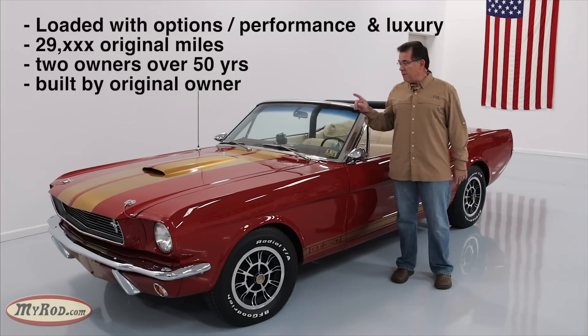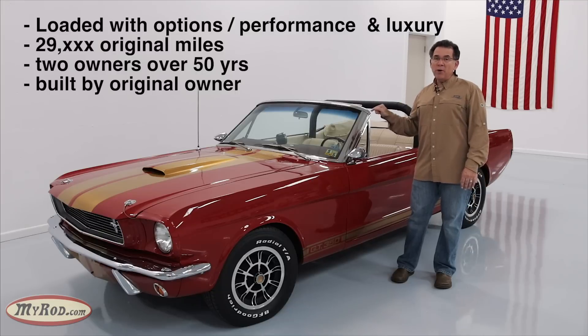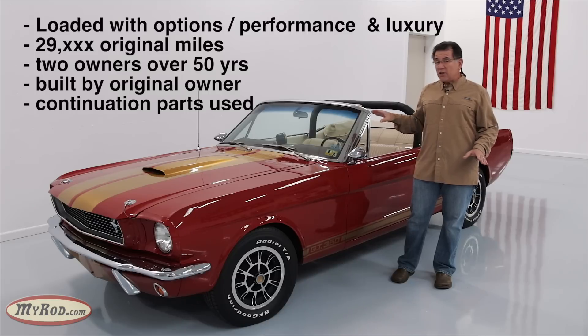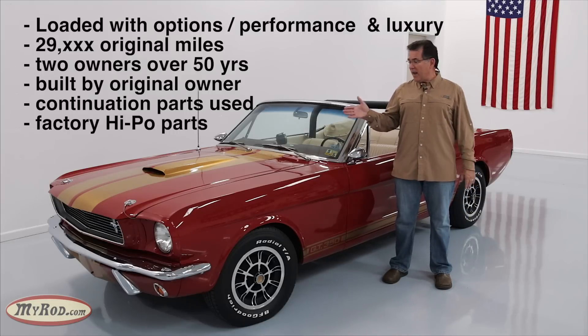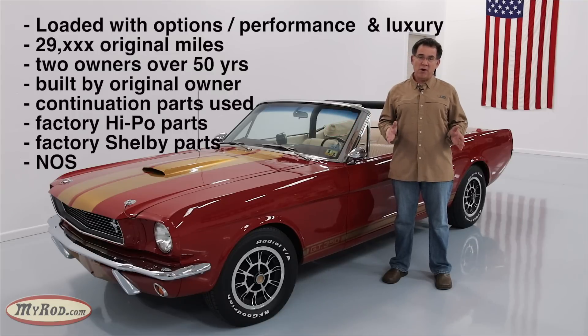And the 12 continuation cars built in the early 1980s — that was his final inspiration. In fact, this car has some of the very parts on it that that builder used on those continuation cars. In addition to those parts, it's loaded with factory hypo parts. It even has a genuine hypo motor. It has factory Shelby parts on it and some other NOS parts.